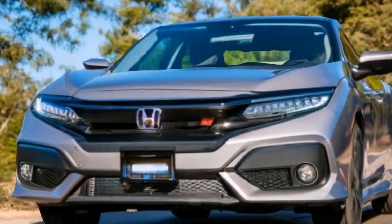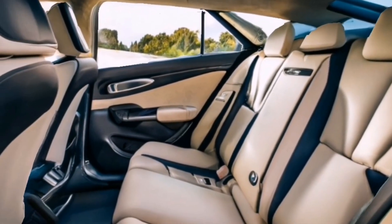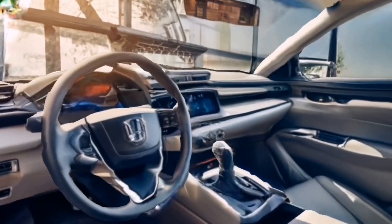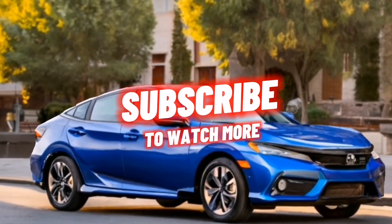Thanks for tuning in to this review of the 2025 Honda Civic Hybrid. If you enjoyed this video, please give it a thumbs up, and don't forget to subscribe for more car reviews. Until next time, happy driving!